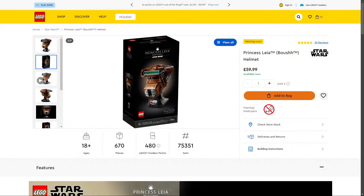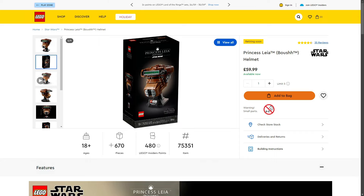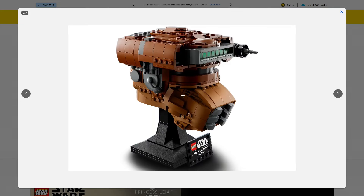Also in the helmet line: the LEGO Star Wars Princess Leia Boushh Helmet, set 75351, 670 pieces, retailing for £59.99 in the UK. I actually think this is my favourite out of all the helmets made — I am a big fan of Boushh Leia, one of my favourite original trilogy characters. I think this is one of the most accurate helmets. I have built and have it in my collection and it looks really good. Adult fans, especially original trilogy fans, would love to pick this up.